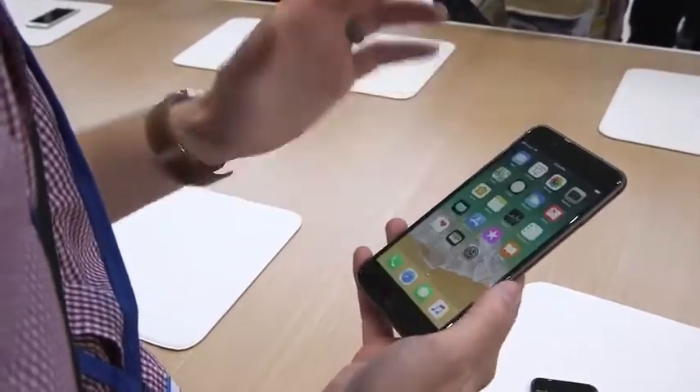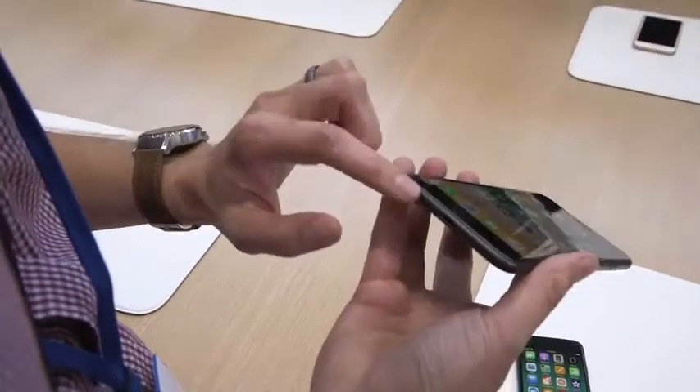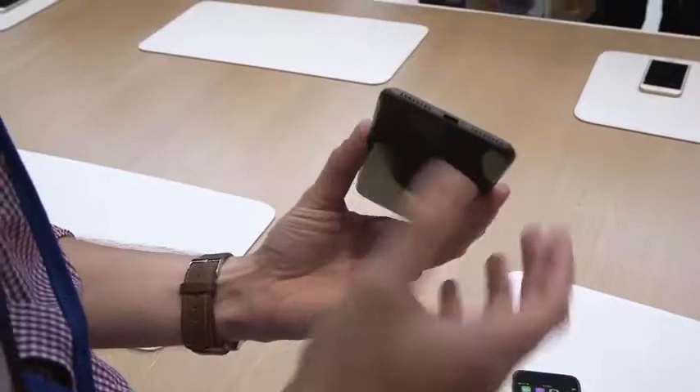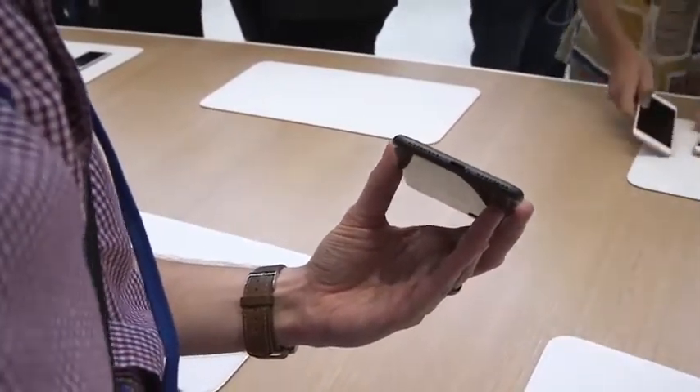Another thing I'm really happy with — it has stereo speakers. The speaker at the top gets really loud alongside the speaker at the bottom, so when you're watching movies, you hear it on both sides. No, there's not a headphone jack. Life goes on.